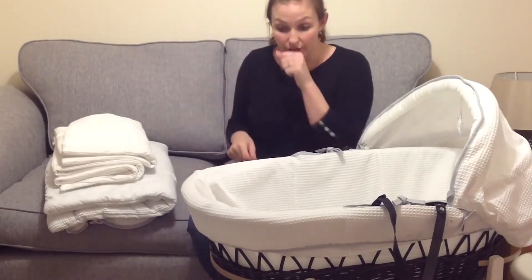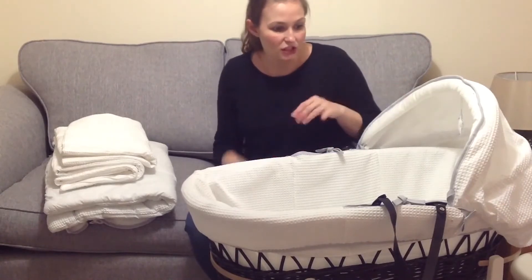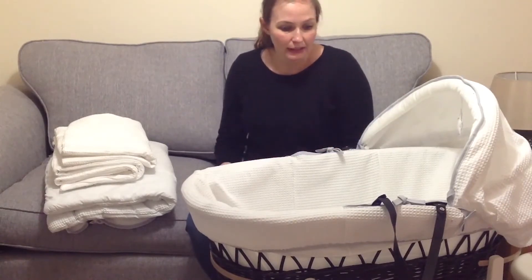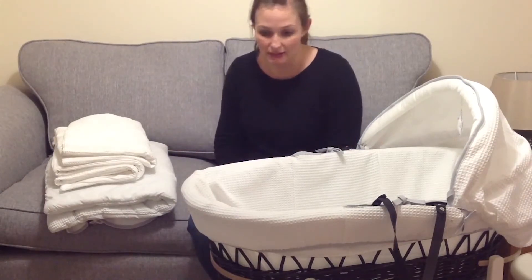I like the range altogether. I think the fabric is lovely — the waffle fabric. I love that little style addition, it just gives it a little bit extra. Obviously with the colour as well, it's very neutral, very unisex, and would go with any colour scheme.